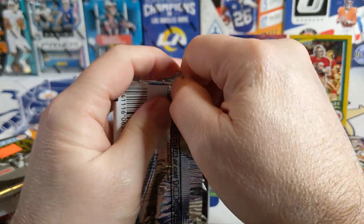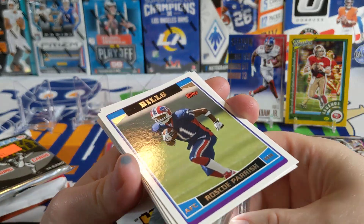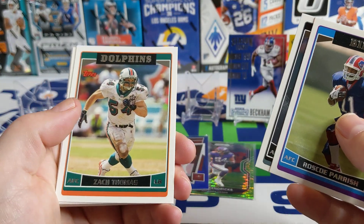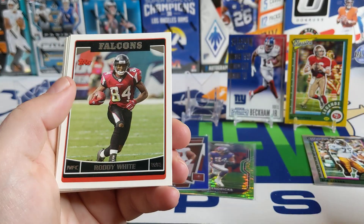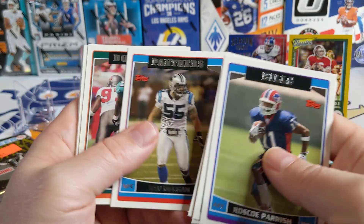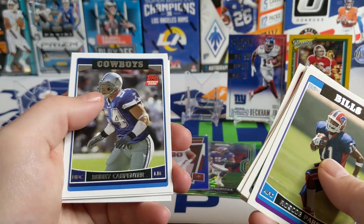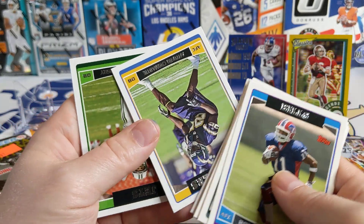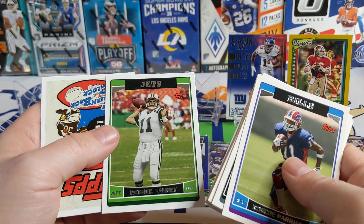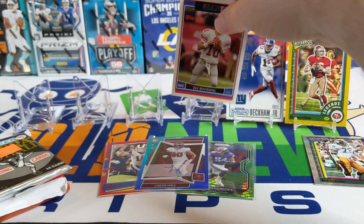Moving on to 2006 — this is a hobby pack, so a little better chance of hitting an autograph. Roscoe Parish, Zach Thomas, Eli Manning — not too bad, there's a third-year card. Darren Sproles, Dan Morgan, Randy McMichael, Terrence Holt. Rookies Bobby Carpenter, Antonio Camarillo. Patrick Ramsey. Not much in there — I guess we'll put the Eli up there.